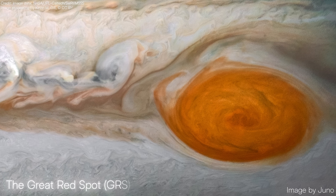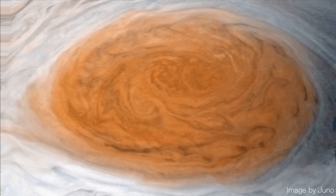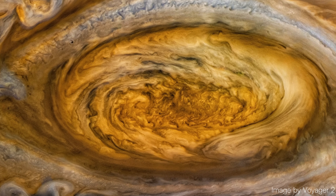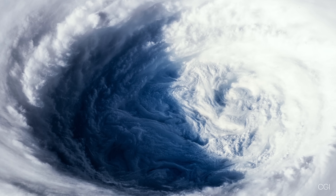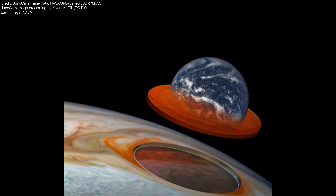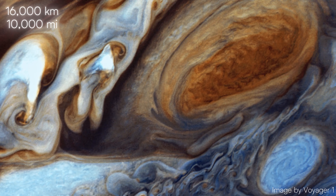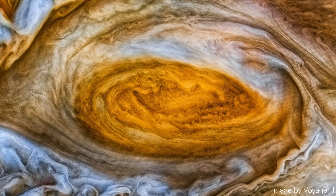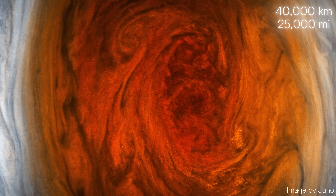Jupiter's most iconic storm is the Great Red Spot, or GRS, a vast anticyclonic vortex, meaning winds here rotate counterclockwise. First observed over 350 years ago, the GRS is truly a behemoth. While Earth's largest storms typically span 500 to 2,000 kilometers in diameter, the GRS is so vast it could fit Earth inside it. Currently, it measures about 16,000 kilometers, or 10,000 miles, across. In its prime during the 19th century, the storm was even larger, spanning over 40,000 kilometers, or 25,000 miles — large enough to fit three Earths within it.